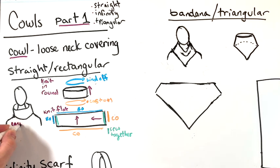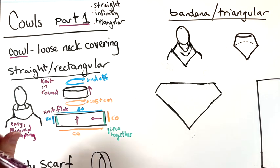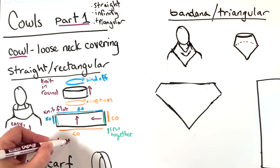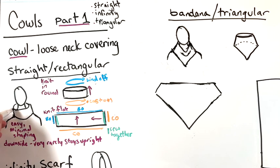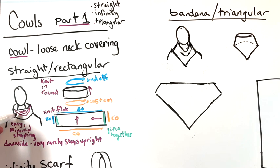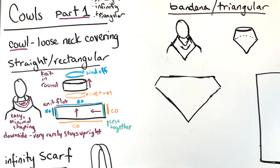This is one of the easiest ones to do — the straight or rectangular cowl has minimal shaping. The downside of this type is it very rarely stays in that shape around your neck. It will often droop down and you may see the inside rather than the outside, so if you have fancy colorwork you might not see it. If it does stay upright, it's probably stiff material that's not very comfortable.